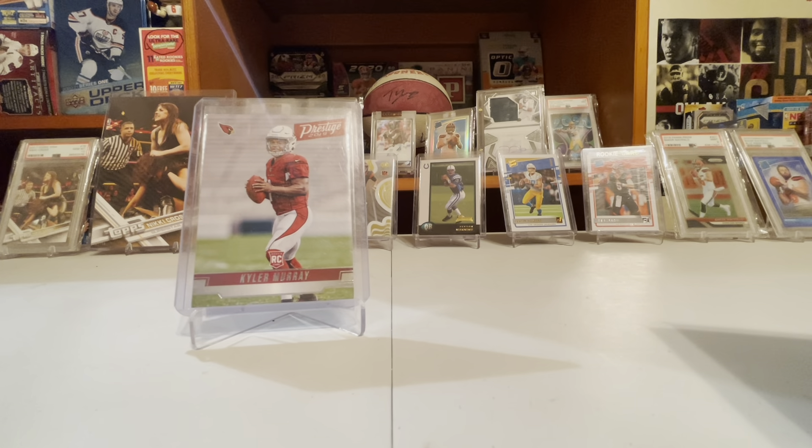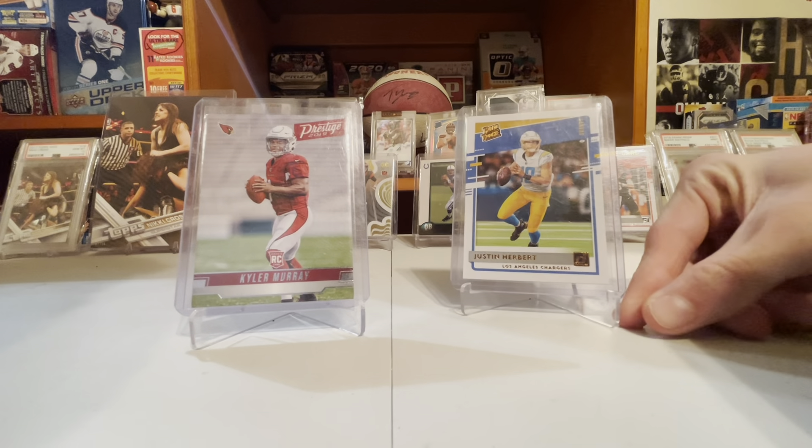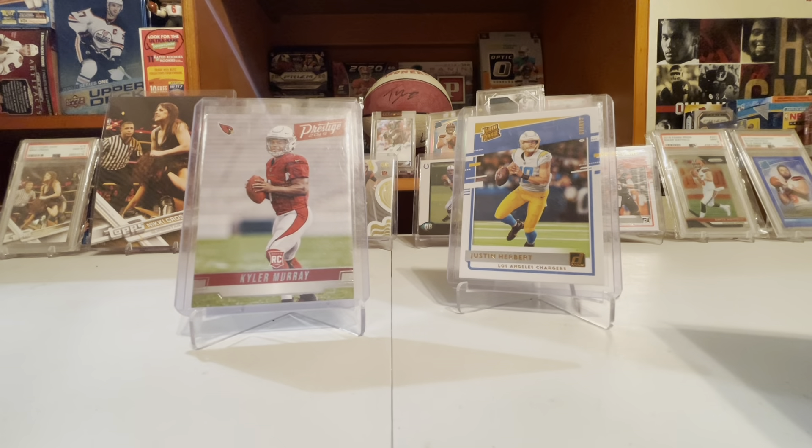Joe Burrow is a lot different. After Donruss came out, Joe Burrow had his sad injury — the ACL and MCL. But there is a guy that played just as good that we're gonna compare the rest of the 2020 cards to — Justin Herbert.